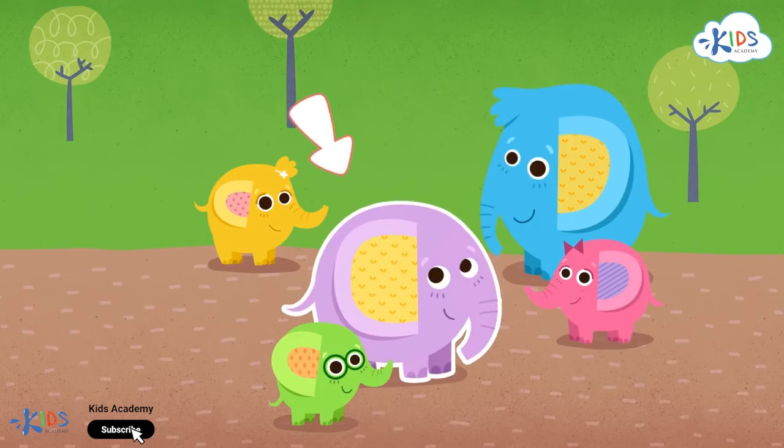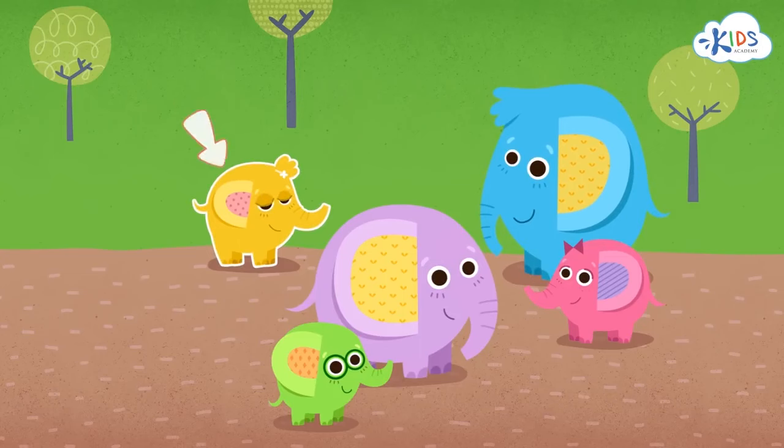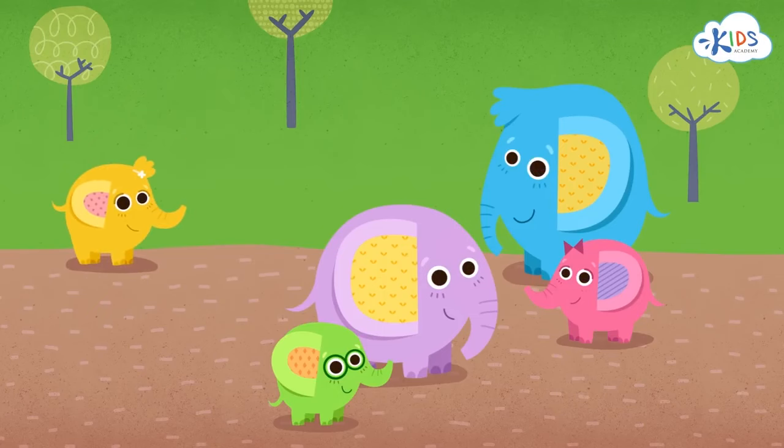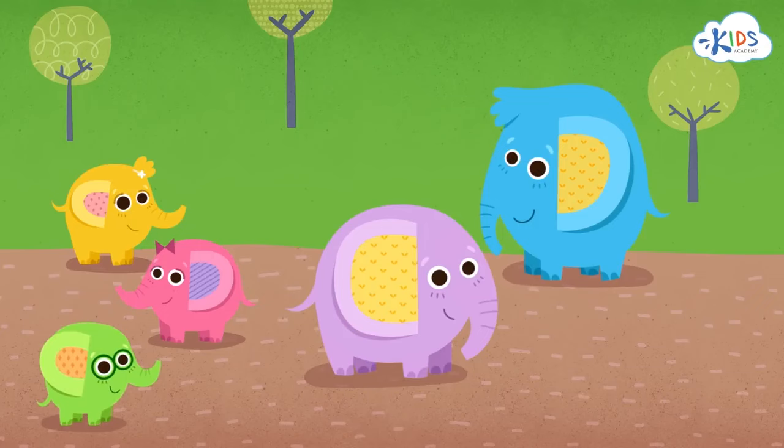One way we can sort or group these elephants is by size. Let's find all of the small elephants. Eddie is a big elephant — he does not belong in the group of the small elephants. Billy is also a big elephant — he does not belong in the group of the small elephants either. What about Jackie? Is she a big or a small elephant? She's a small elephant — she must be a young elephant. She belongs in the group of small elephants. Jade is small, too. She looks like Jackie — maybe they're sisters. She belongs in the group of small elephants, too. Check out Jeffrey — that's one cool elephant, and he's small, too. He also belongs in the group of small elephants. Great job sorting these elephants by size.